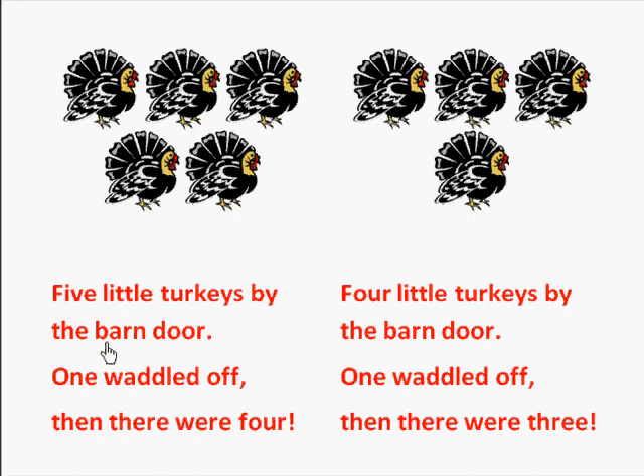Five little turkeys by the barn door. One waddled off, then there were four. Let's check and see how many turkeys: one, two, three, four. Four little turkeys by the barn door. One waddled off, then there were three.